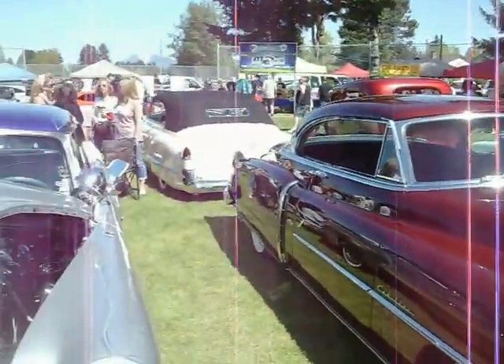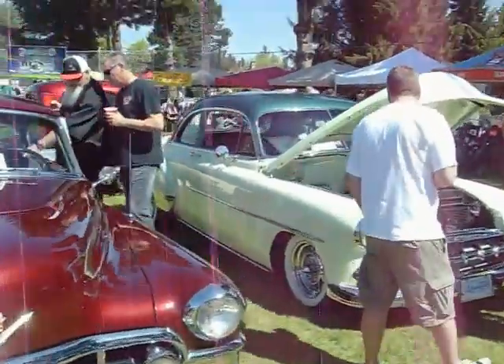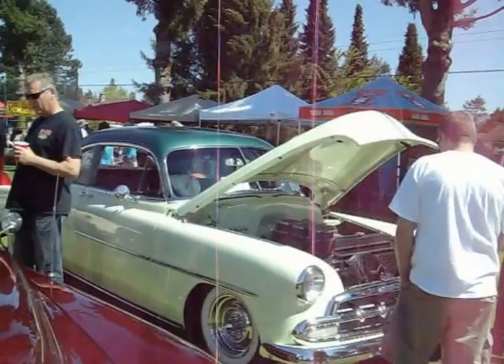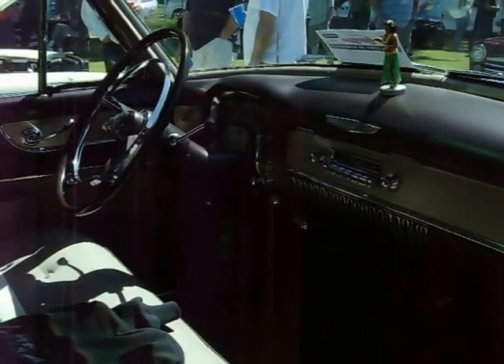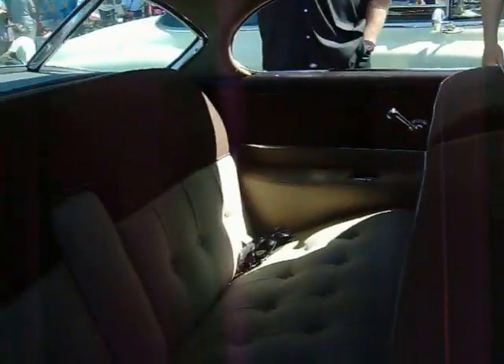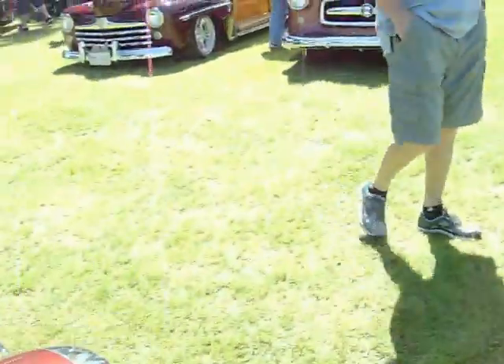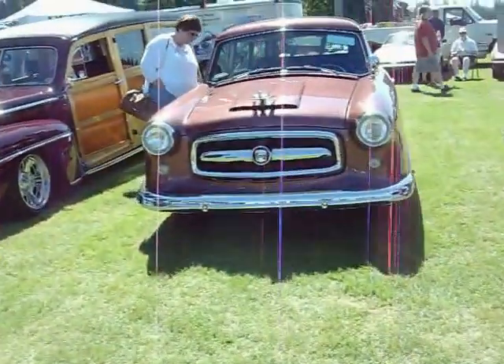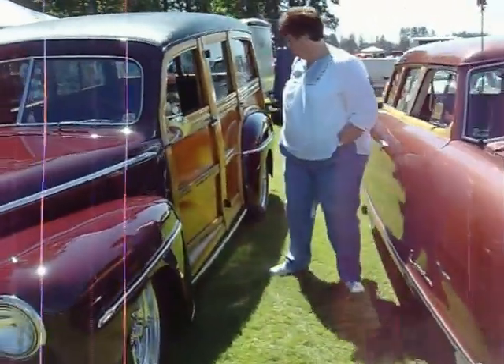A couple of Caddies. Chevy Deluxe. The interior of the Caddy. A Nash. Ford Wagon.